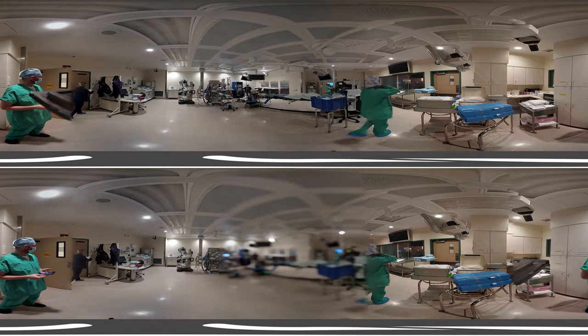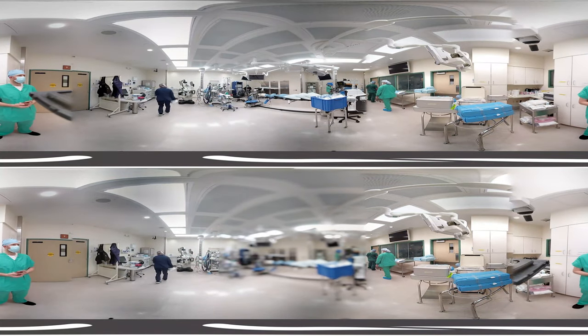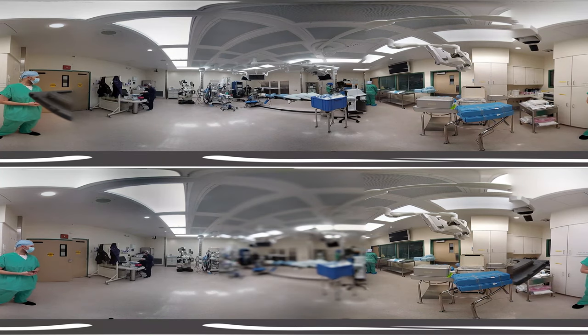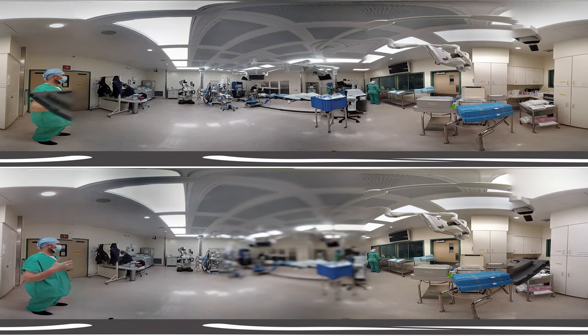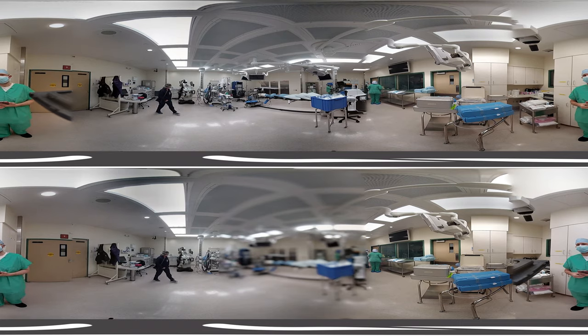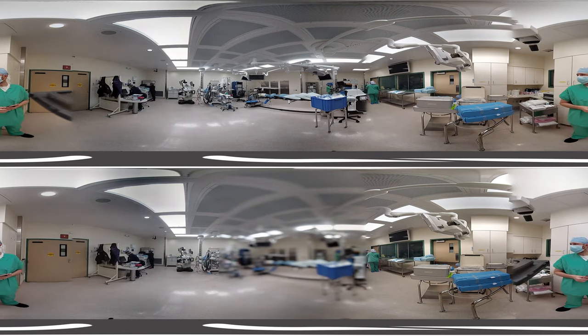Welcome to the operating room at Advent Health Celebration Hospital. This is very exciting because we are getting a behind-the-curtain look at what goes into preparing an operating room right before an important surgery. You will notice throughout this video that there are many people coming in and out of the room working on all sorts of equipment and tools to get ready for this procedure. I'm going to narrate and highlight as much detail as I can because so much is happening all at once.